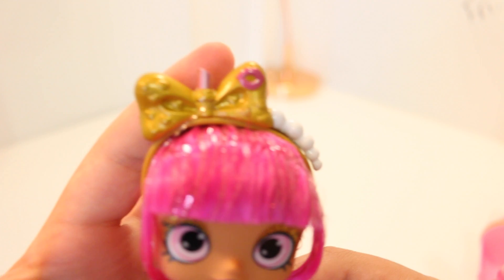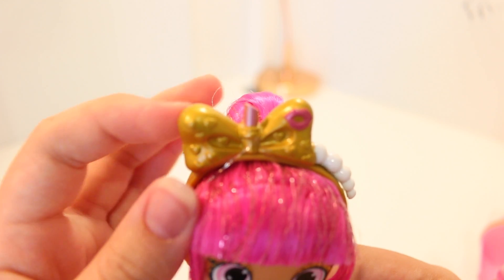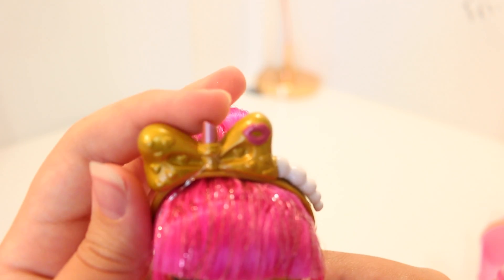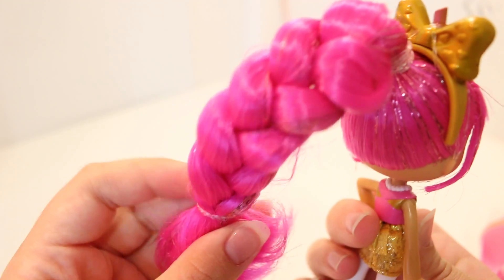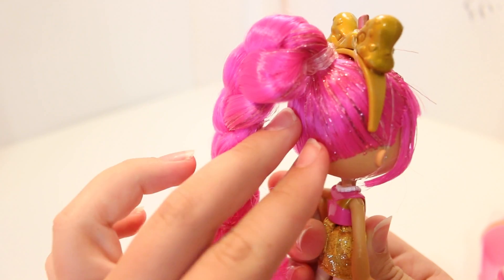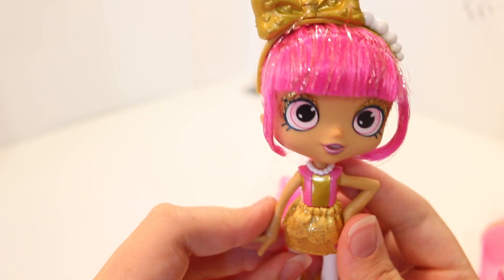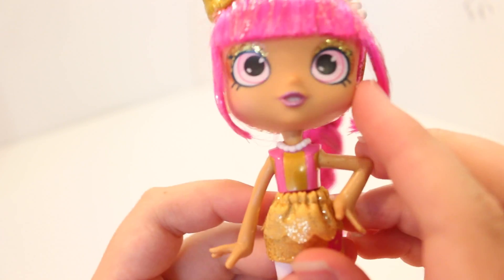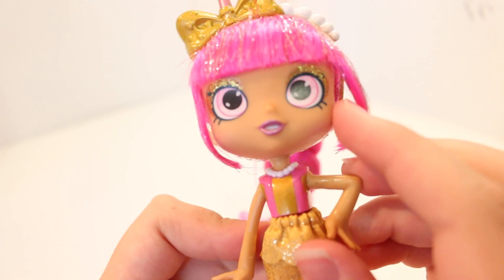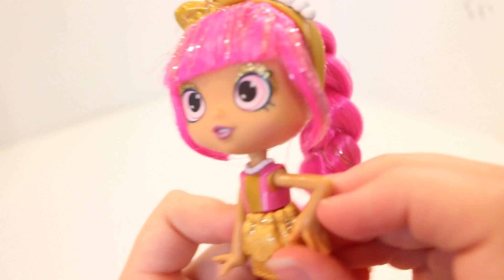Here is her little gold headband and as you can see it has a big gold bow and a little lipstick in the middle, which is cool. Her hair is in a high pony which is plaited and has intertwined beautiful shiny pink tinsel, which is awesome. Even her makeup is amazing — it's on point. She has this beautiful gold eyeshadow which is quite amazing.